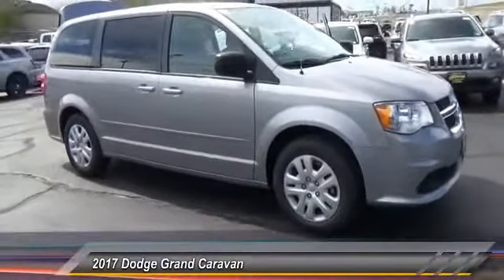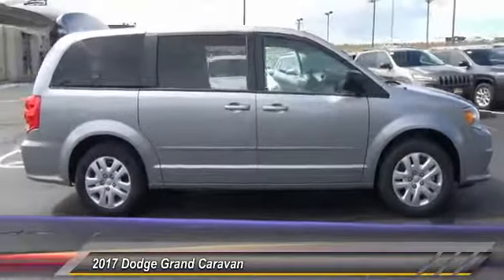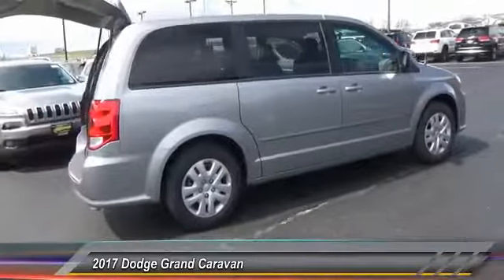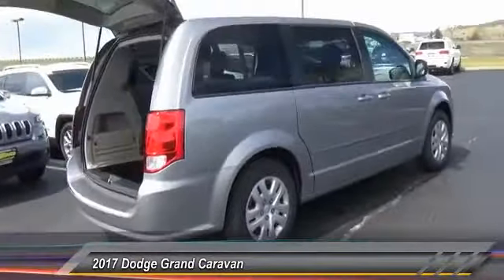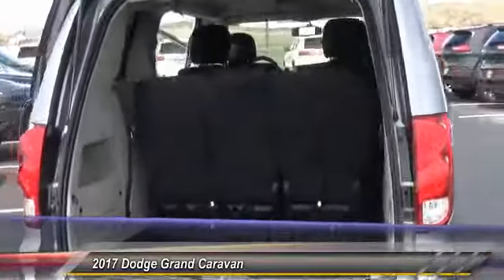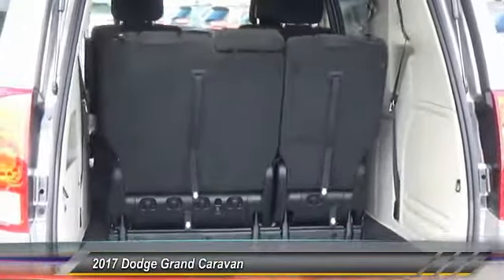2017 Grand Caravan. The Dodge Grand Caravan received the government's highest front and side crash rating of 5 stars. Its vast interior is widely praised, with an innovative seating arrangement, versatile cargo storage, and enough entertainment features to keep the kids entertained on road trips. This vehicle has less than 100 miles.